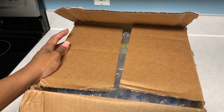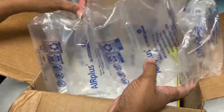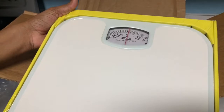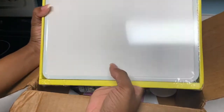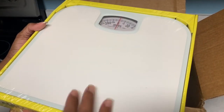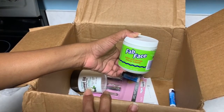Okay, the first thing you see is this bubble wrap — I'll stick that out of the way. First thing in the box is a scale. I did order the scale, so that's pretty cool. I think this was like ten or twelve dollars, but I ordered it so I'm not mad.